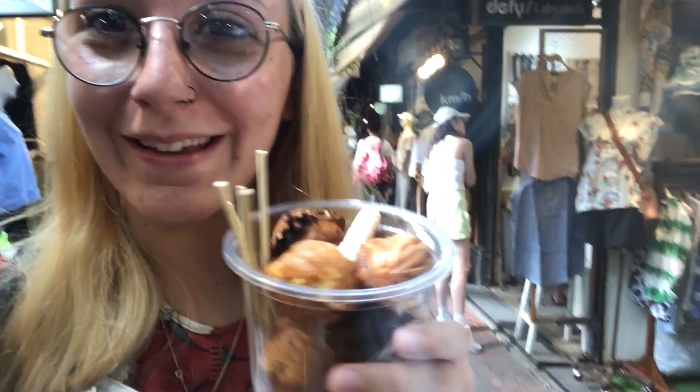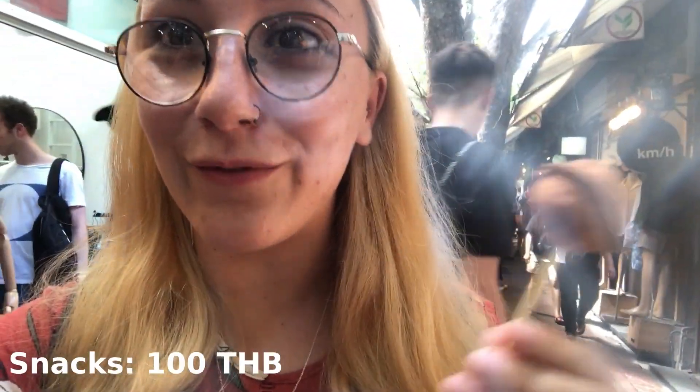We've picked up some lovely fresh little mini pancakes — they remind me of the ones you can get in Japan, the little fish ones with filling. We're going to see what's inside. We got a few different flavors — they're little walnut cookies, 100 baht for 10 with one extra. Let's try this one. Peanut butter — very good!